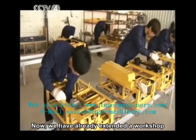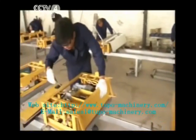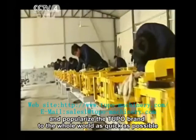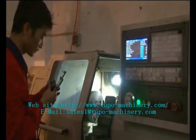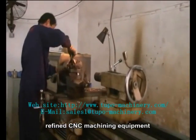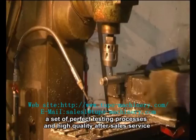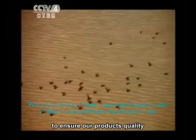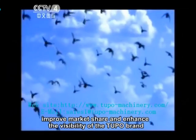We have already extended a workshop and established three production lines. We will gradually scale up and popularize the Tupo brand to the whole world as quickly as possible. We have a professional research and development team, refined CNC machining equipment, a set of perfect testing processes, and high-quality after-sales service to ensure our product quality, improve market share, and enhance the visibility of the Tupo brand.